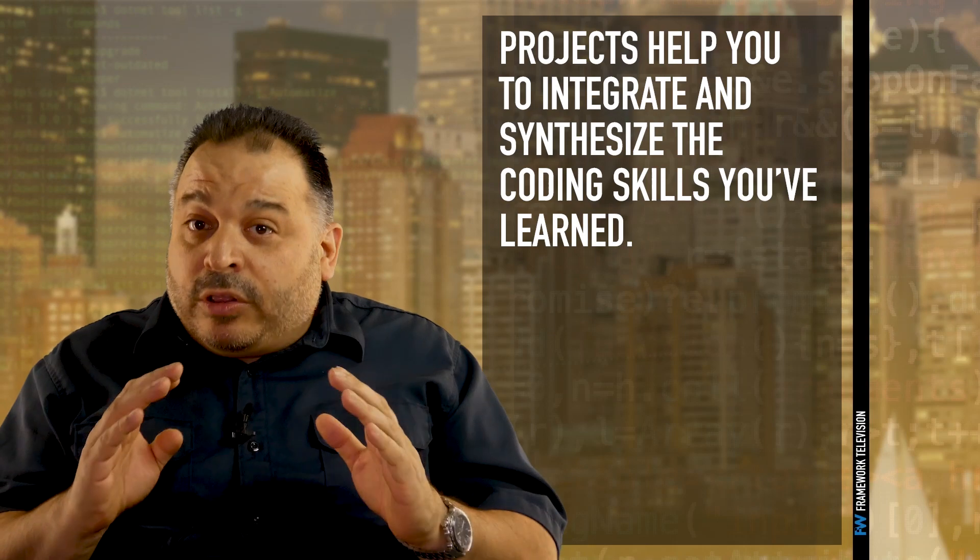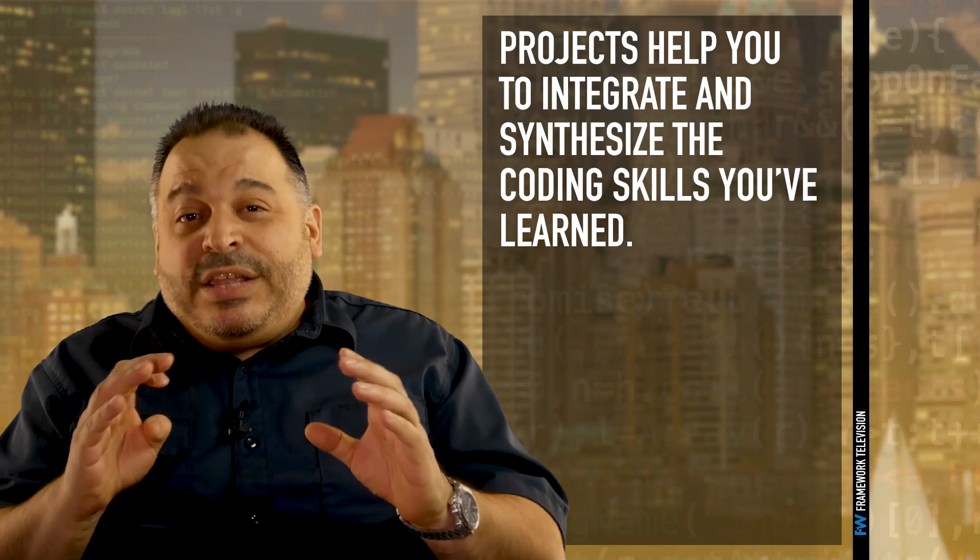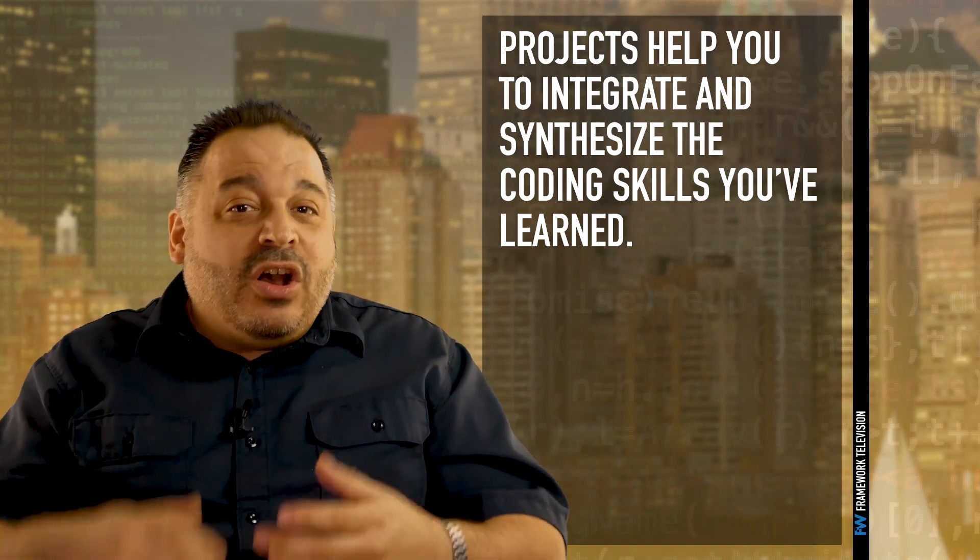Once you've learned the fundamentals of development, it's time to start working on projects. Projects are an important part of the learning process for several reasons. First, they help you integrate and synthesize the skills you've learned. Often new coding and development techniques are taught in isolation, and it's by completing projects that you'll start to understand how the techniques relate to each other.